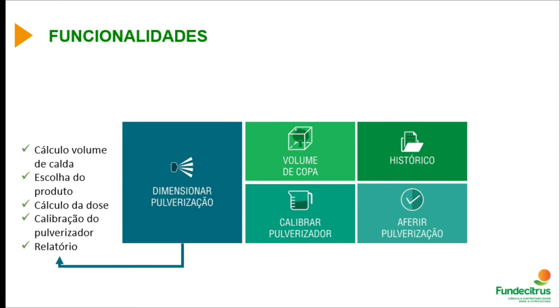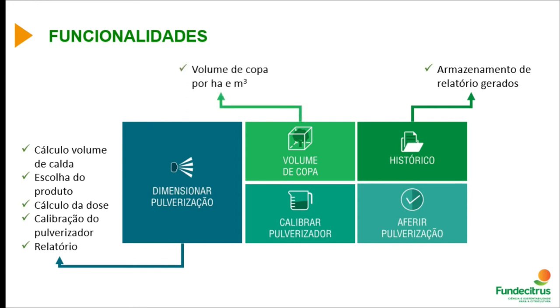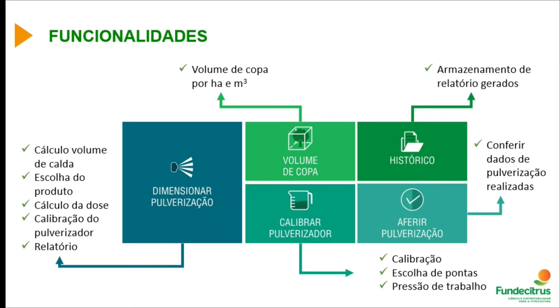The most important functionality is sizing the spray so you can calculate the mixture to be applied based on the size and canopy volume of your plants. All measurements can be filled in as information, and all registered products are listed for use. The system provides a calculation of dose per cubic meter and helps calculate the dose. It also includes sprayer calibration and generates a report. Growers can return to history and review logged data.